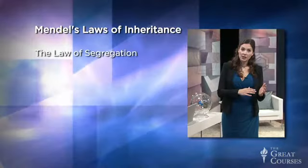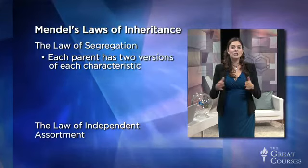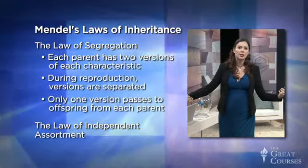From these simple experiments, Mendel surmised two generalizations about inheritance, now known as Mendel's laws of inheritance: the law of segregation and the law of independent assortment. The law of segregation states that for every characteristic, such as eye color or hair color, each parent possesses two possible versions of that characteristic, and that during the reproductive process, these two traits — known as alleles — are separated, that is, segregated, with only one version passing on to the offspring from each parent.